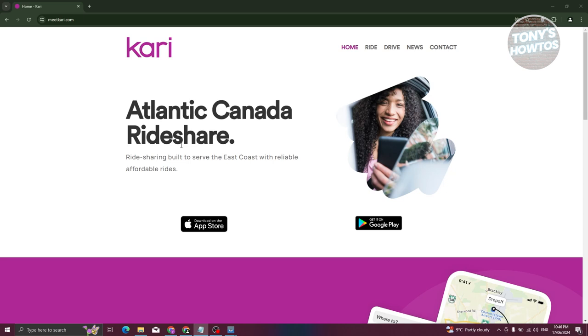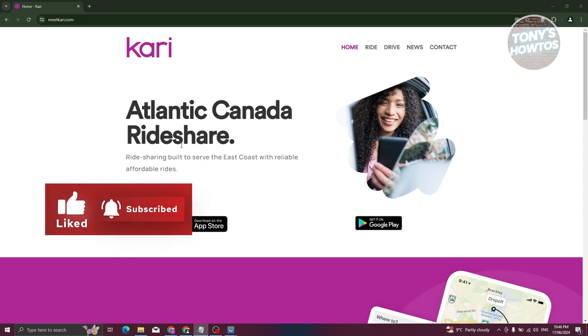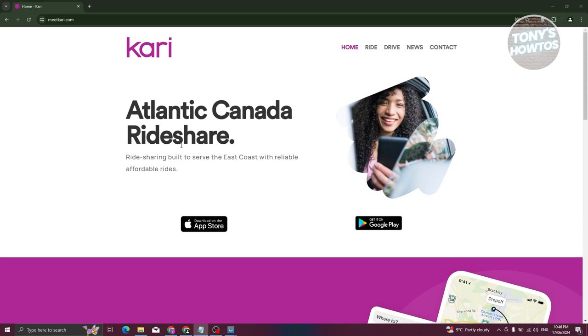It is built to serve the East Coast for affordable rides. This is a ride sharing app, meaning you'll be sharing rides with different people at affordable prices. It's actually quite similar to Uber, but think of it as an alternative or a more affordable version of it.